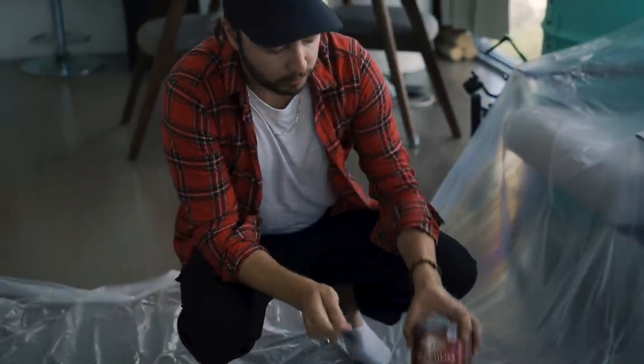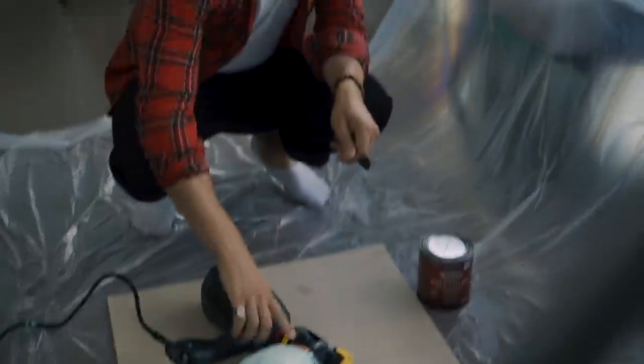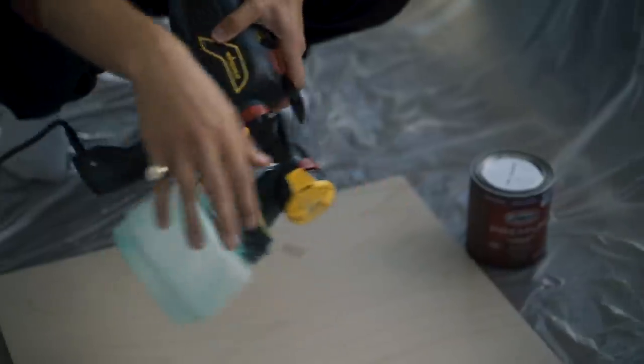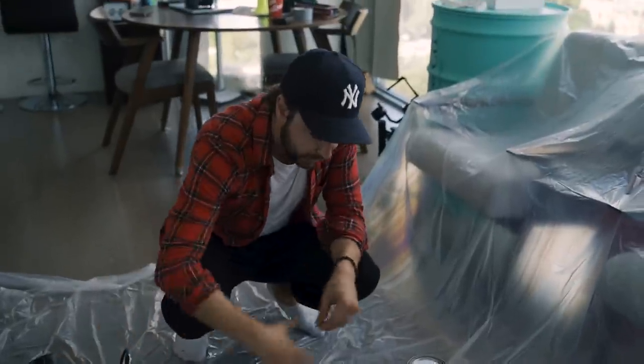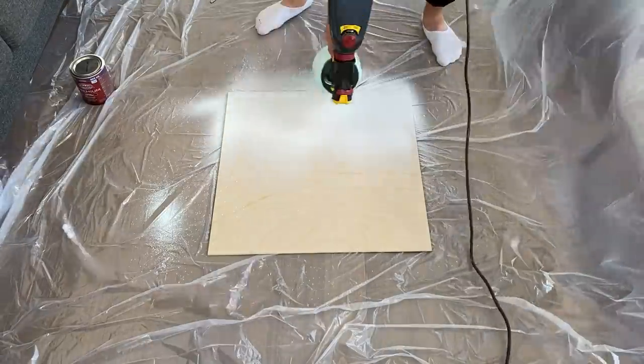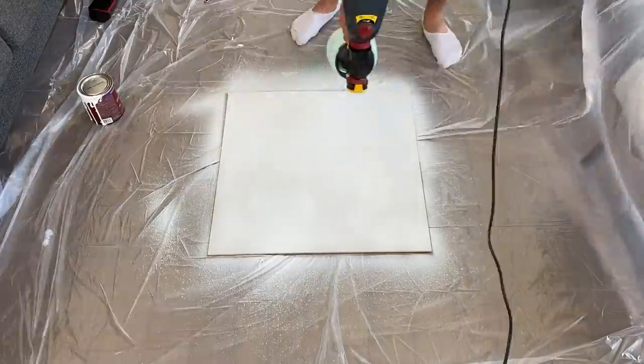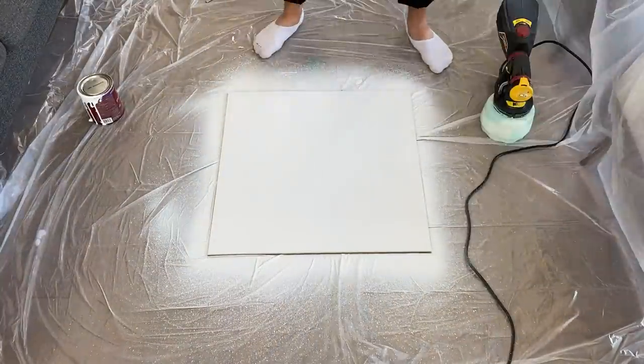Step one. We have all of our stuff here. We've got our drop cloth down, we've got some white paint, we've got our board. Now, this is an optional step - you don't need this spray gun. You can totally paint this on with a brush, so don't be intimidated by this. Step one is we're going to paint this all white. We're on step two now - step one is drying. We're moving over to the Cricut.